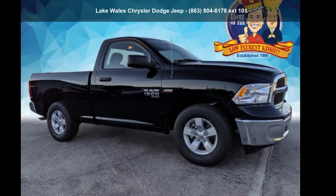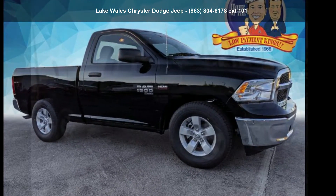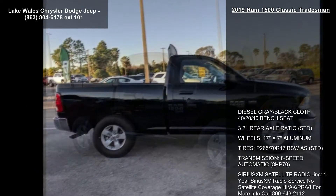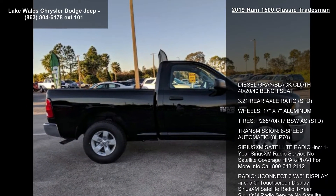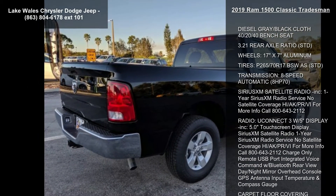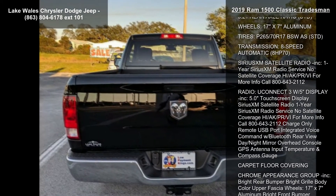Imagine yourself in this round 2019 Ram 1500 Classic Tradesman. If you are looking for a first-rate auto, this one could be yours today. This vehicle's top features include Diesel Grey Black cloth 40-20-40 Bench Seat,